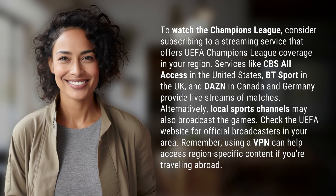To watch the Champions League, consider subscribing to a streaming service that offers UEFA Champions League coverage in your region. Services like CBS All Access in the United States, BT Sport in the UK, and DAZN in Canada and Germany provide live streams of matches.